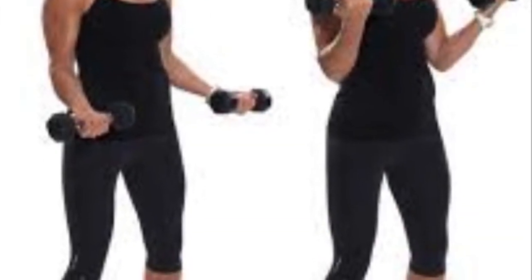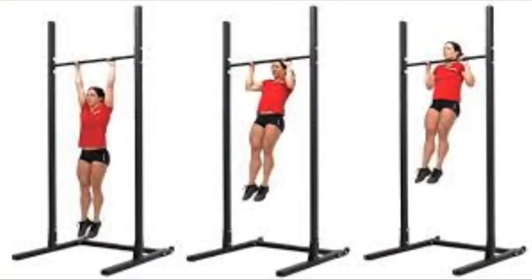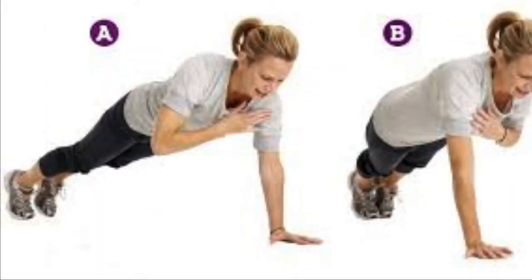Exercises for the bicep muscles include arm curls, pull-ups, and shoulder taps.